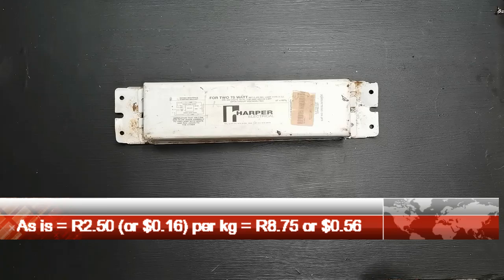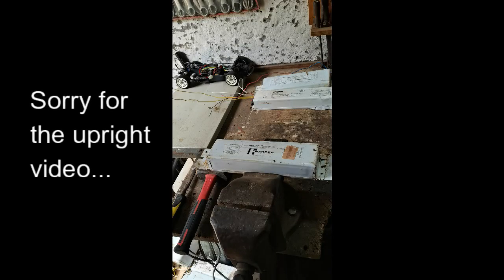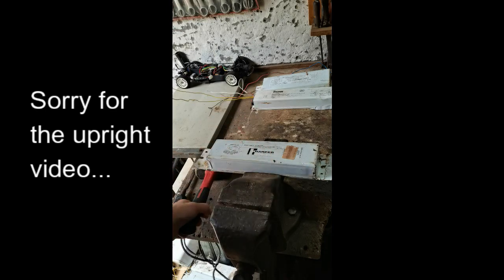I'm going to put the ballast into my bench vise here. I'm going to be using a hammer and a chisel. I'm not going to be using electrical tools, just for calculating the profit — because I don't want to be losing profit because of electricity usage.